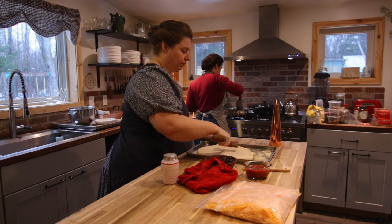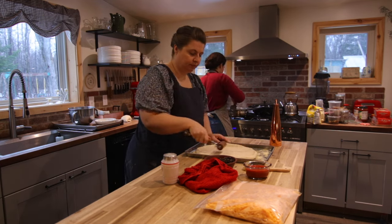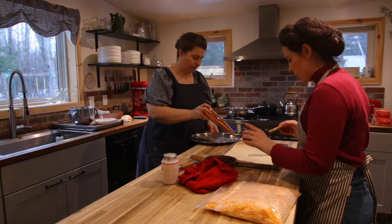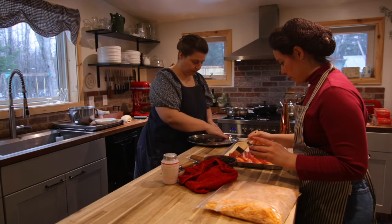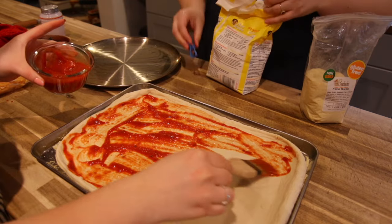I often start cooking in the kitchen and soon one of my daughters will join me. Natasha and I usually try to have a couple days a week, schedules allowing, where we just cook together. It's very special and I enjoy it.